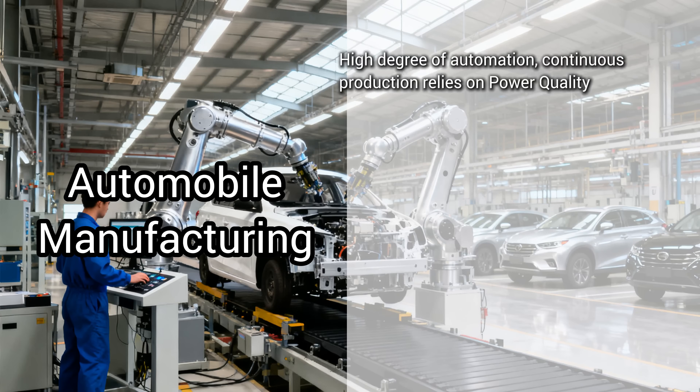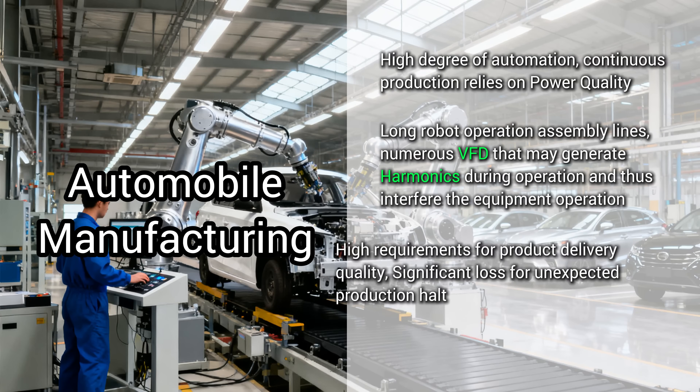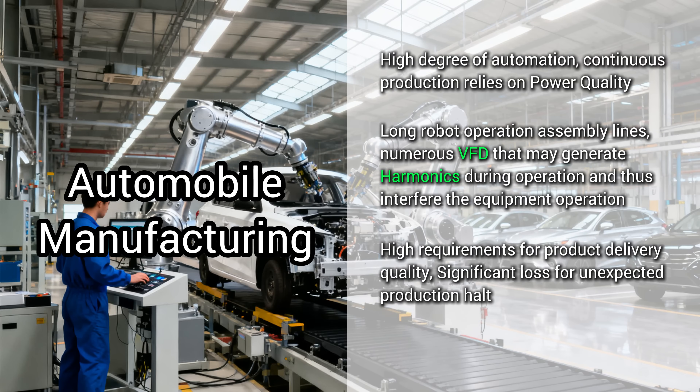Automobile manufacturing — robots, robots, and more robots. This high-tech assembly line is vulnerable. Harmonics from motor drives can interfere with equipment, and a sudden stop means lost cars and lost money.